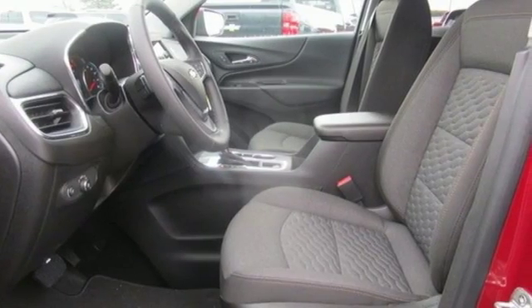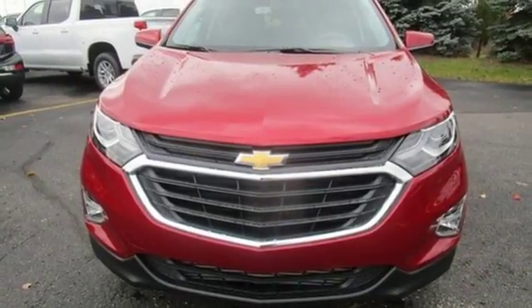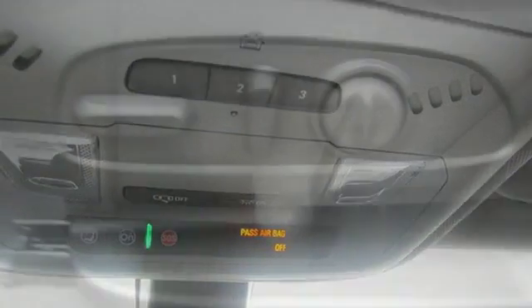Manual tilting steering column, configurable instrument gauges, doors and push button start proximity key, manual telescoping steering column, automatic transmission, active grill shutters, gas pressurized shocks, and intercooled turbo inline four cylinder engine.